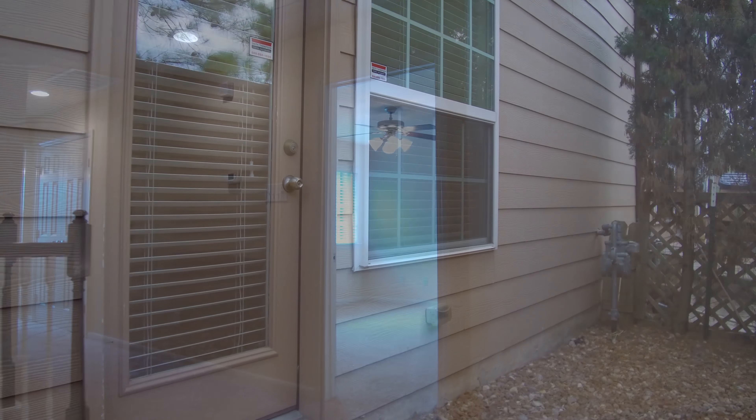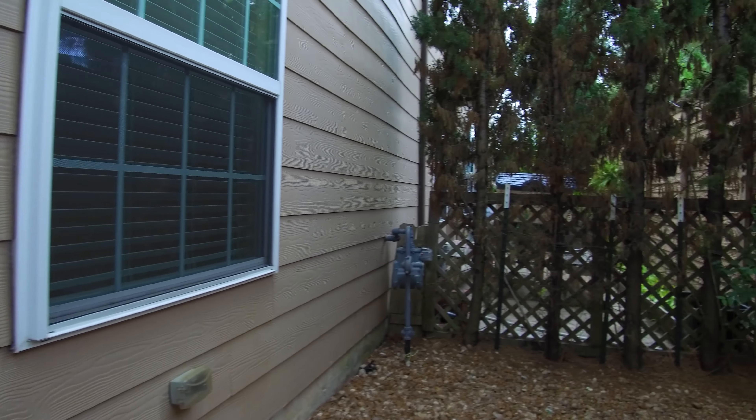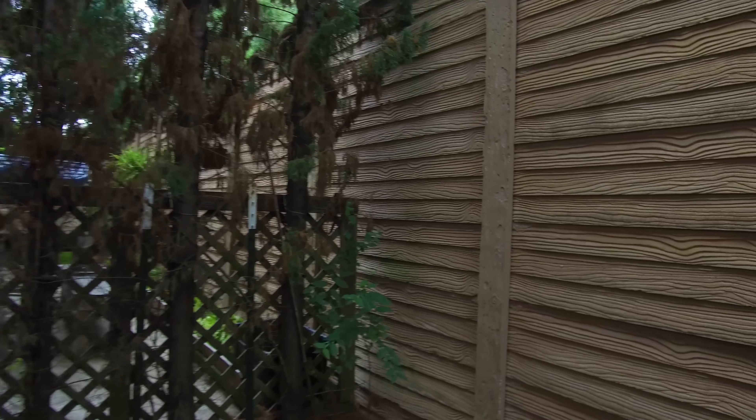There's a nice-sized game room at the top of the stairs, with bedrooms that surround. Contact Claudia, the listing agent, right away and make this the next place that you and your family call home.